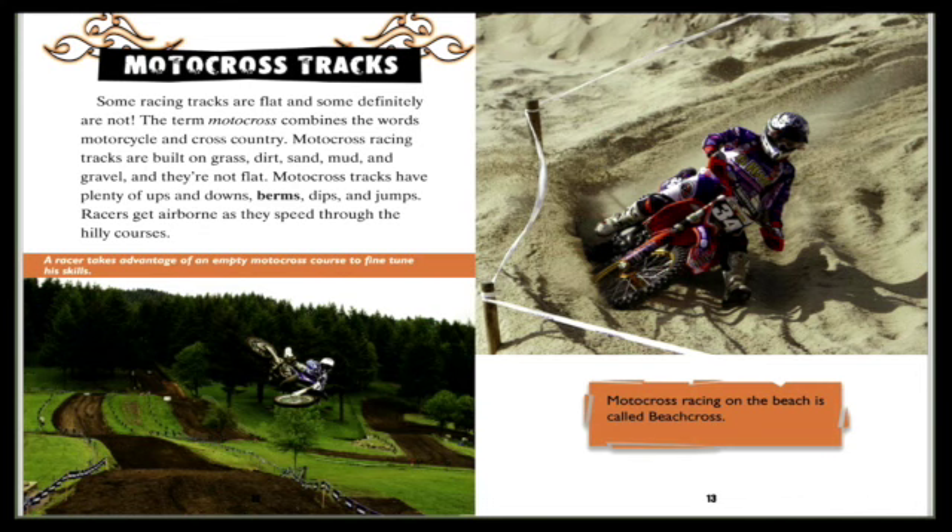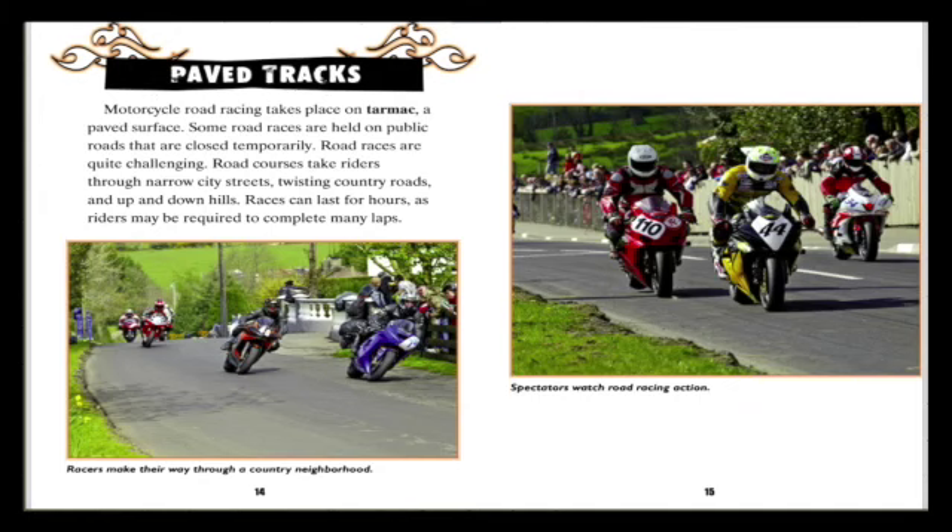Motocross racing on the beach is called beach cross. Paved tracks: motorcycle road racing takes place on tarmac, a paved surface. Some road races are held on public roads that are closed temporarily. Road races are quite challenging — road courses take riders through narrow city streets, twisting country roads, and up and down hills.